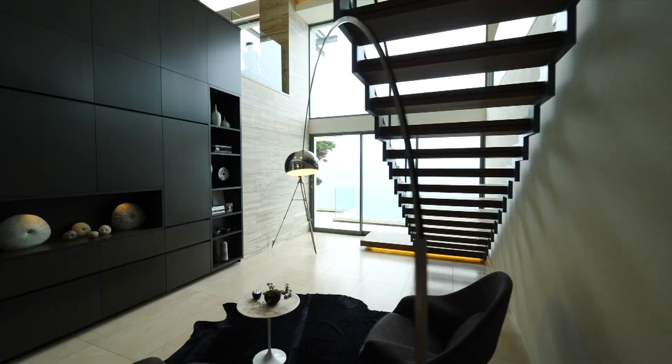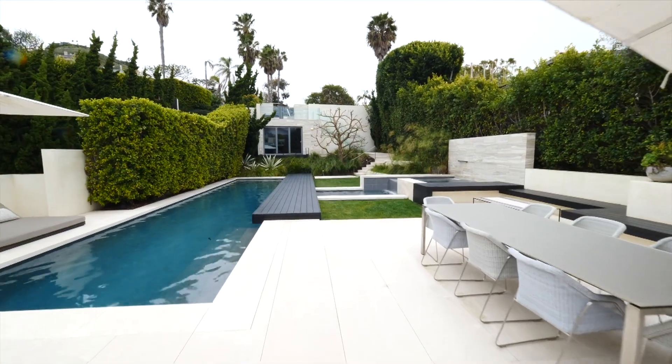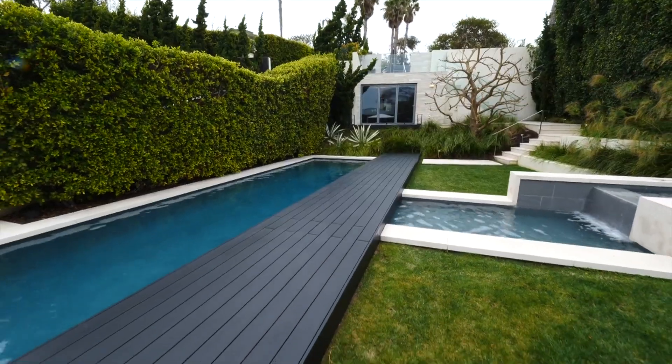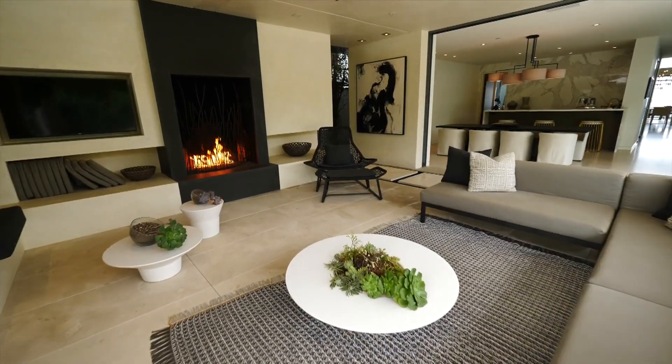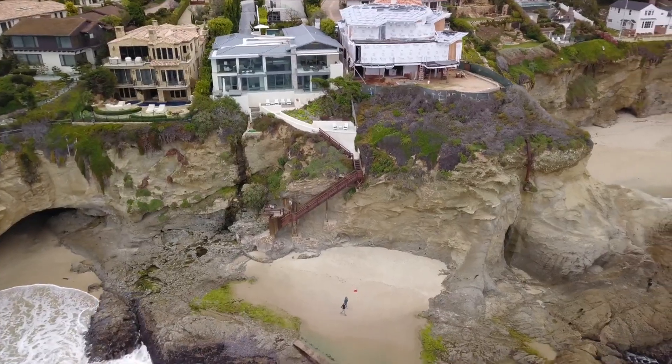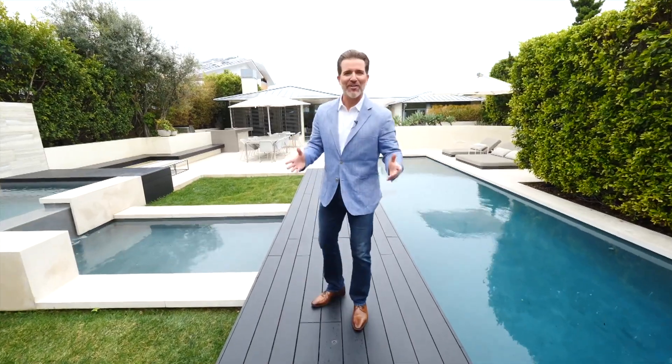First up, we kick off with an exclusive viewing of a billionaire's dream beach house. Located in Laguna Beach, this modern home has everything money can buy, including the most expansive ocean views. Welcome to 58 North Lucinda. Come on in.